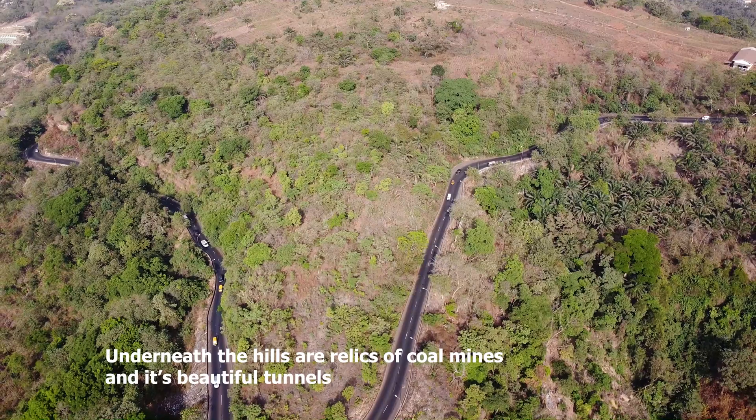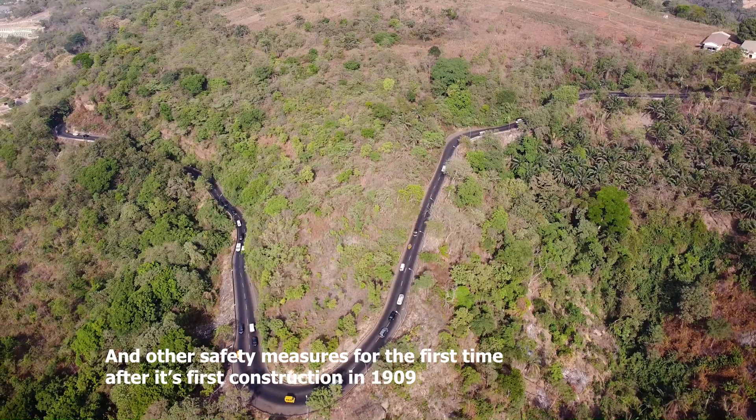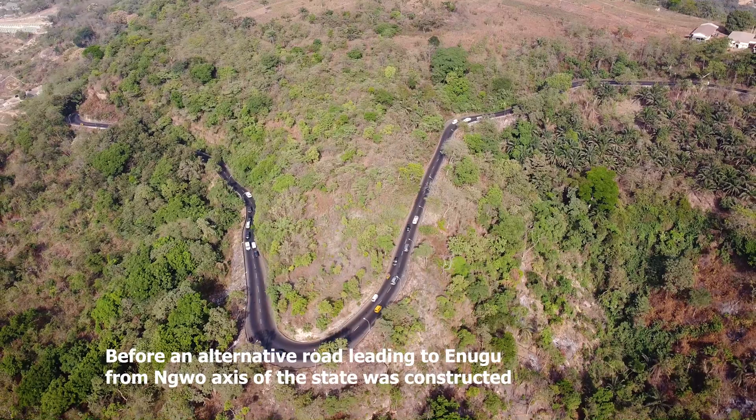Underneath the hills are relics of coal mines and beautiful tunnels. In 2018, the Miliken Hill road was reconstructed and modernized with street lights and other safety measures for the first time since its original construction in 1909.